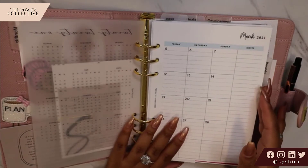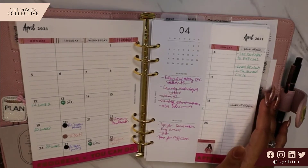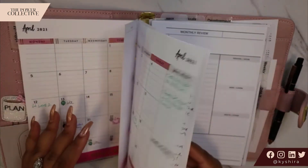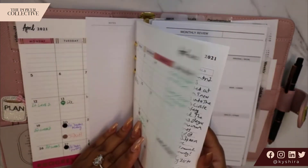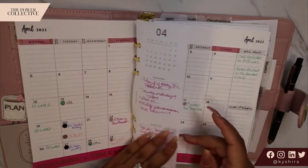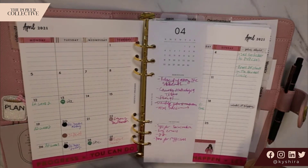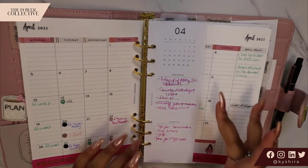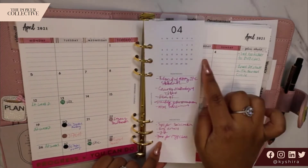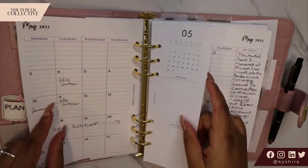Then we get into our monthly overview. I purchased these month-on-two-spreads from a shop on Etsy that I'll link down below. I don't keep the full year in here, but I do keep at least a month or two — right now I have April and May, and then I need to print out the rest. For each month I do decorate it, and I like to put in here a high-level overview of important events, important due dates, goals, things like that. Then these half-page monthly sheets are from Cloth and Paper, where you have the month, the dates, reminders, priorities, and then a back section for notes.